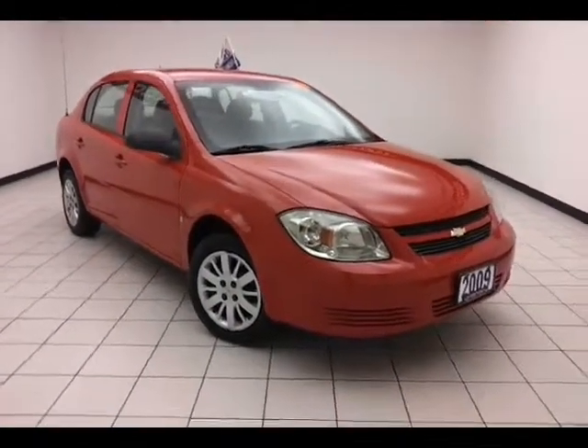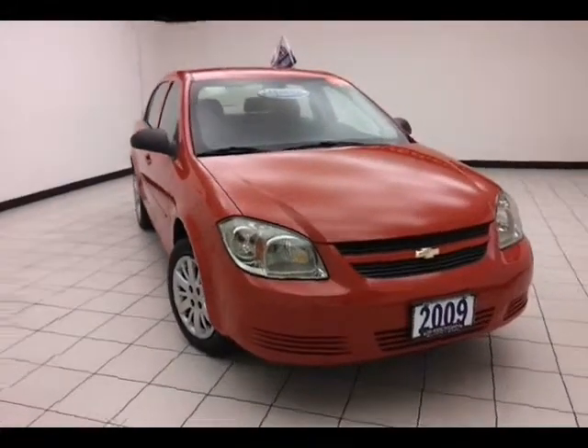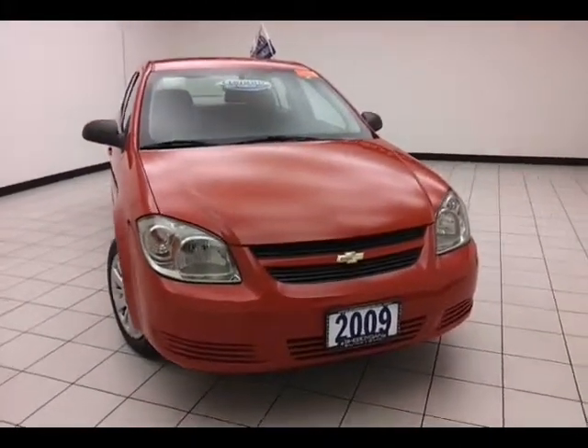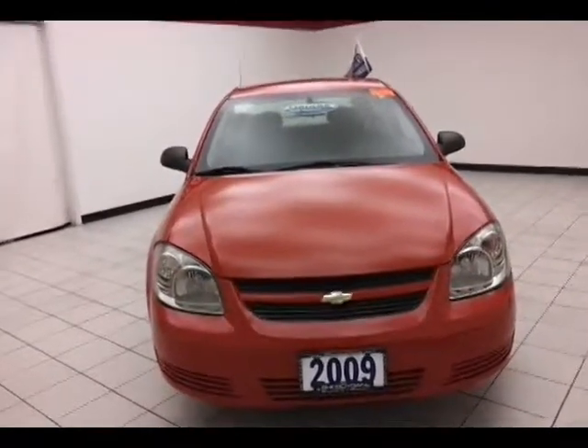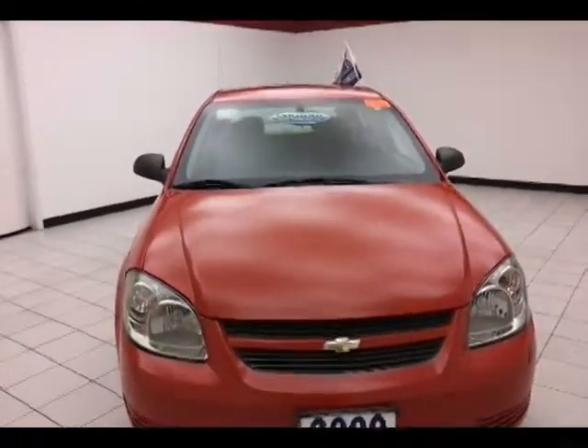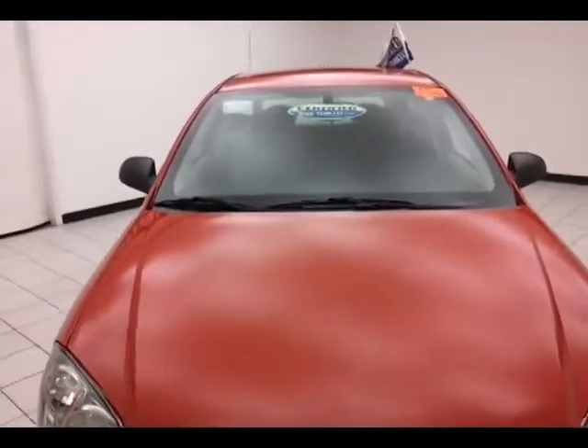Today's special is the 2009 Chevy Cobalt LS XFE — stands for Extreme Fuel Economy — stock number B2470A. 35,000 miles on this one-owner local trade with a clean AutoCheck history report. We sold this Cobalt brand new, just took it back in on trade, and now it's ready for the lot.